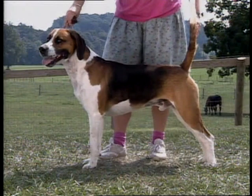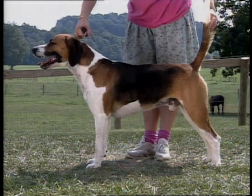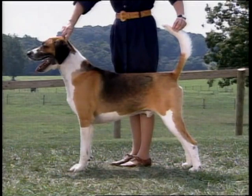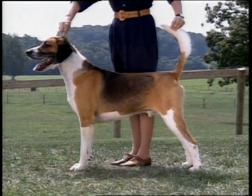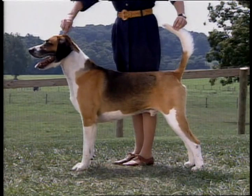The tail is feathered and must be strong at the root. It is well set on, meaning neither too high nor too low. It is of medium length, saber-like, and while carried gaily, should never be curled over the back. The tail should not be trimmed of its feathering, and the tip should taper to a clean, natural point. This correct top line is level from withers to tail. Note again the length of rib, running smoothly into the muscular loins and pelvis.